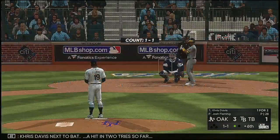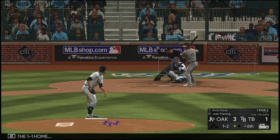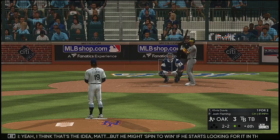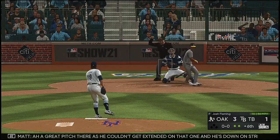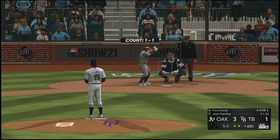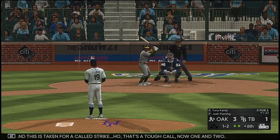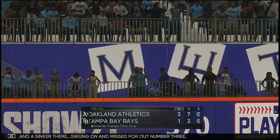Chris Davis next to bat — a hit in two tries so far. The one-one home. You can really tell they're trying to keep the ball in on this big slugger — is that an effort to keep him from getting extended? Yeah, I think that's the idea, but he might spin the win if he starts looking for it in there. All even at two and two — a great pitch there as he couldn't get extended on that one. He's down on strikes. Stepping in next: Tony Kemp, 0-for-2 with a fly ball and a ground out. This is taken for a called strike — that's a tough call, now one and two. A sinker there, swung on and missed for out number three.